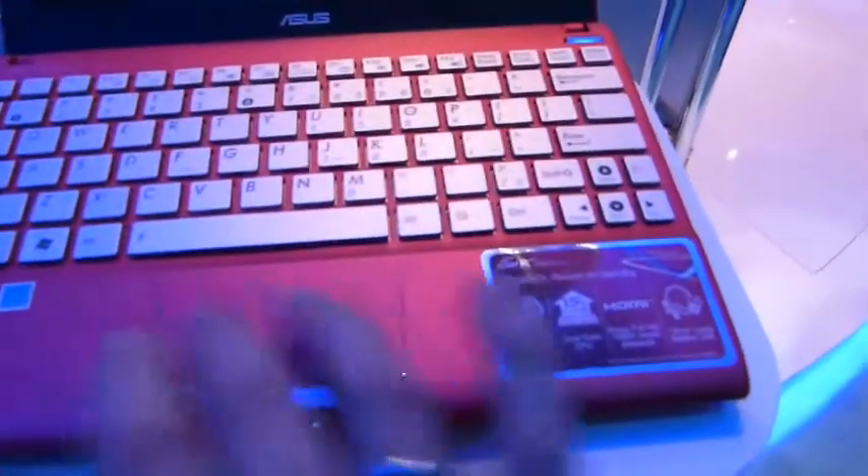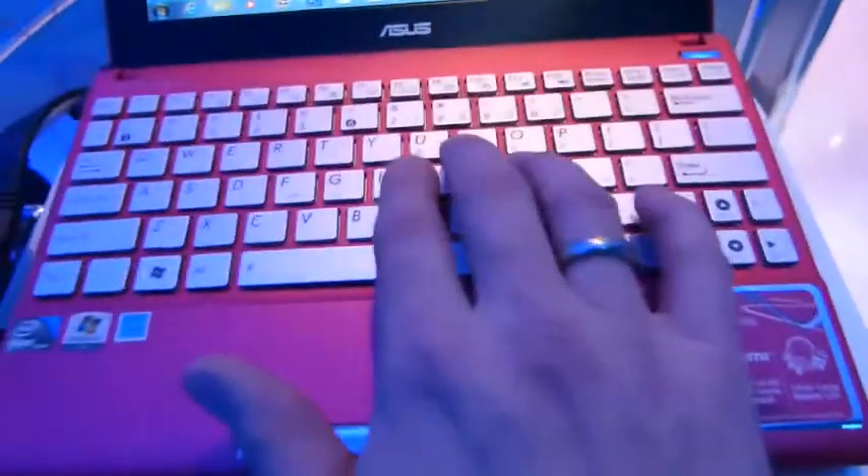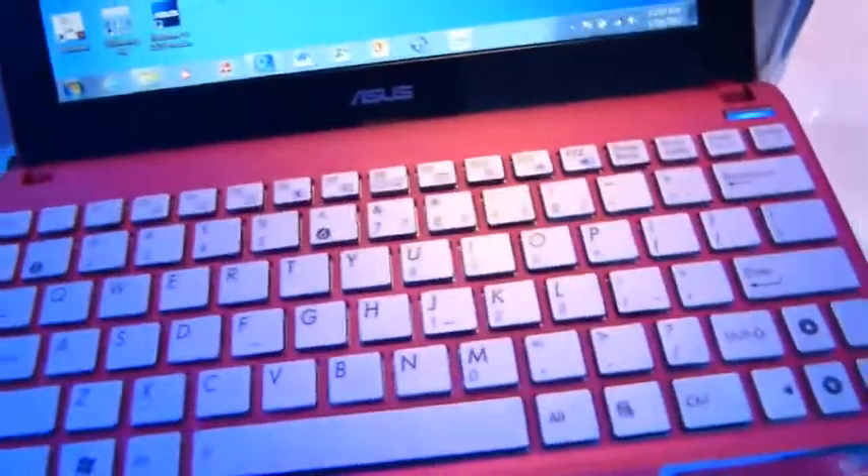Chiclet-style keyboard, touchpad with the mouse buttons. The keyboard does feel a little bit cheap, certainly compared to the Ultrabooks that we've been seeing on the Intel booth here today.